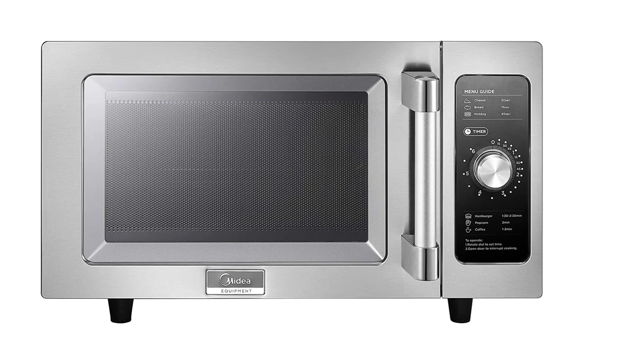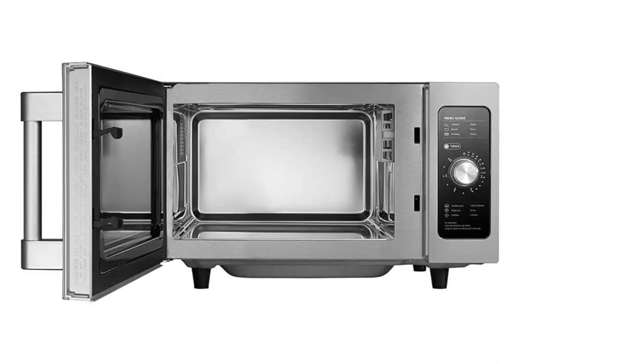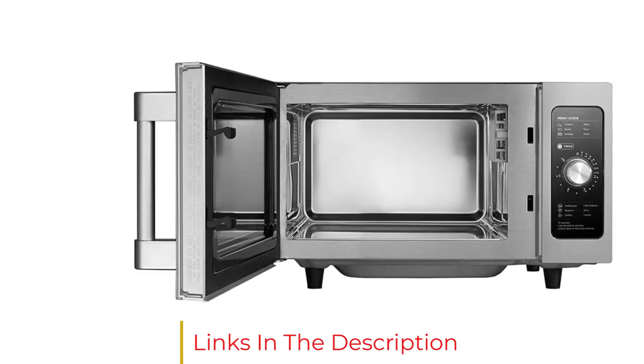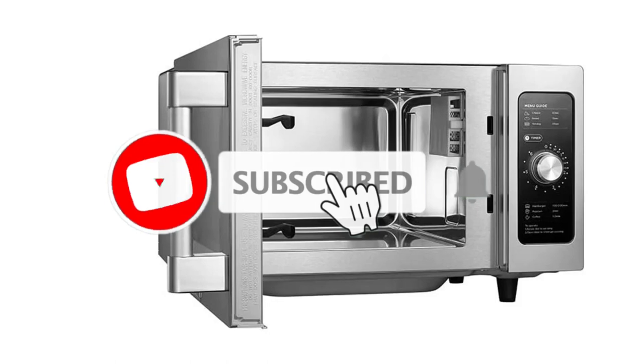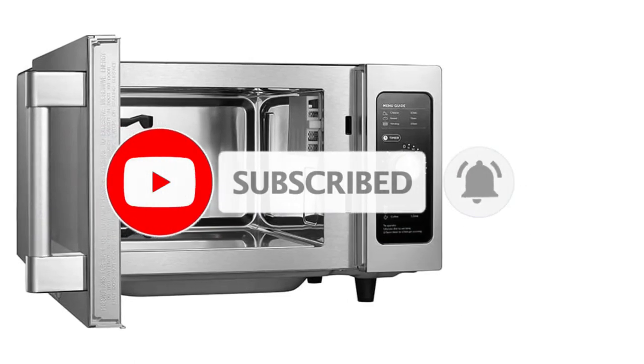Dolliver mostly uses it for warming frozen bags of ingredients he has vacuum-sealed, because — as he says — running bags under hot water is slow, inconsistent, and a huge bummer if a hole forms in the bag while it's submerged. He also uses it for rapid roasting and toasting of grains and spices in under 30 seconds. 'Just place on a platter and zap.'